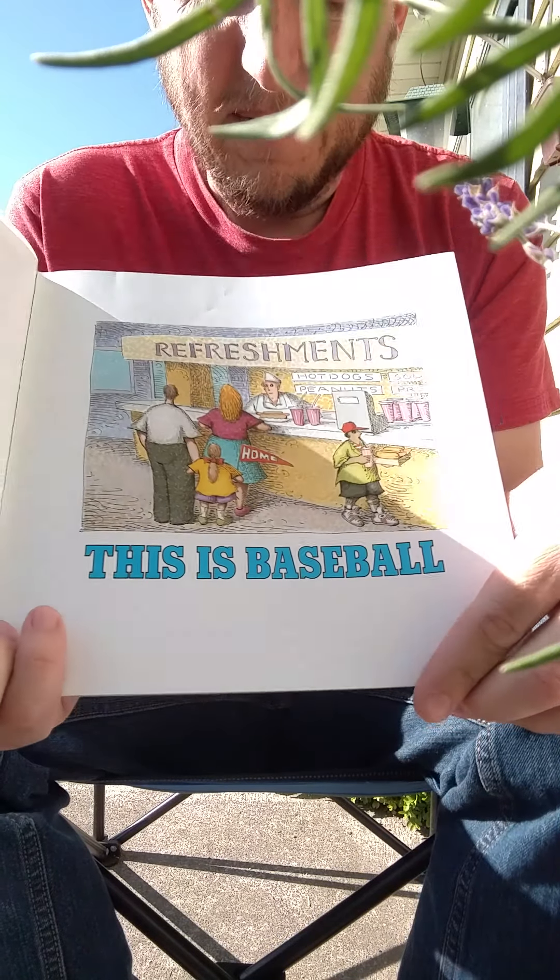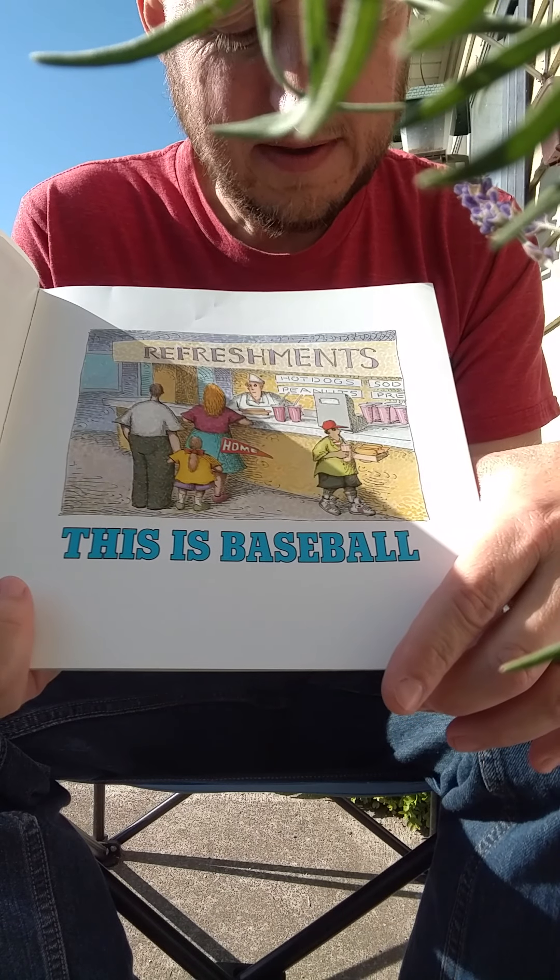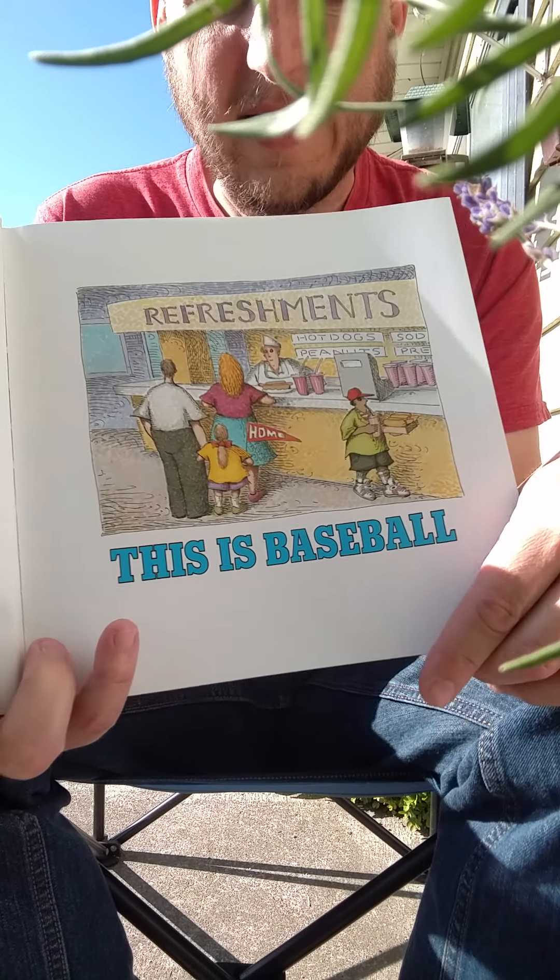Refreshments. This is Baseball. Hot dogs. Sodas. Peanuts. Pretzels. And Cracker Jacks.